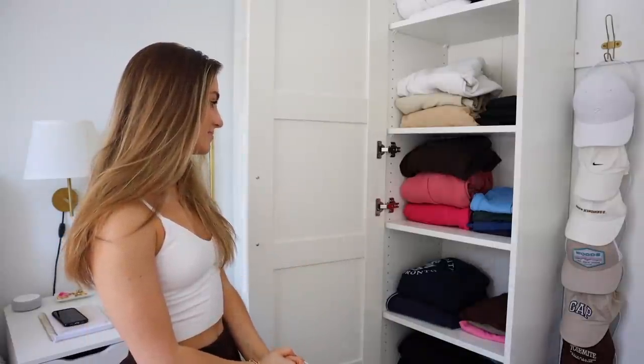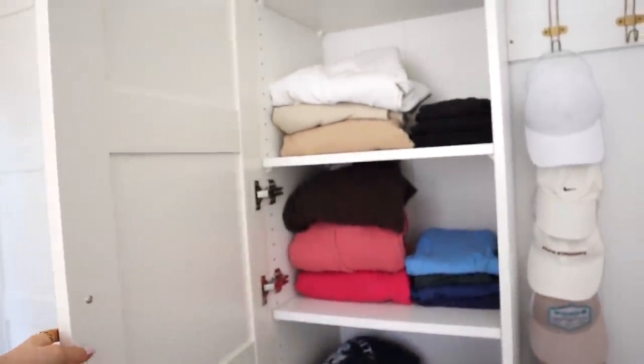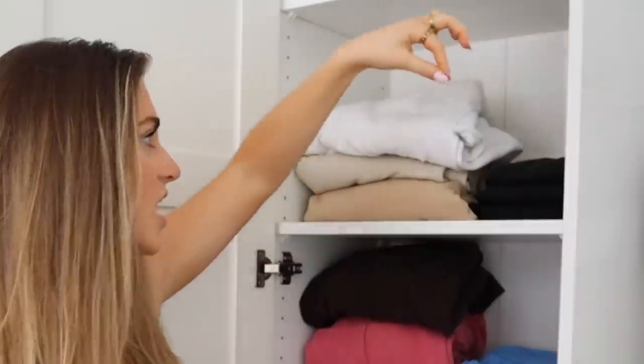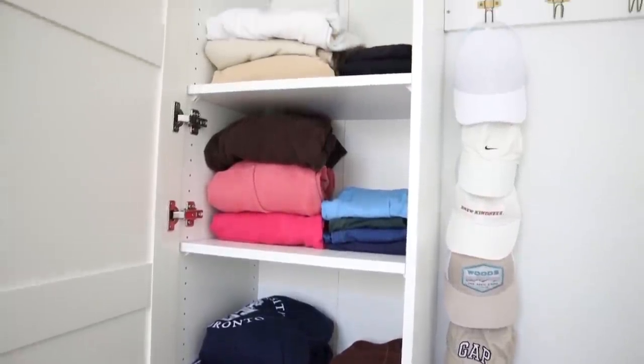In the first one, we have my hoodies. By the way, I'm literally going to show you what's inside of every single drawer and cabinet in my room. So it's like a room tour slash everything I own tour. I have all my hoodies organized by color, and then I have leggings on the right. Every single day in the winter, I wear hoodies and leggings, so I'd rather just have them in the same spot.